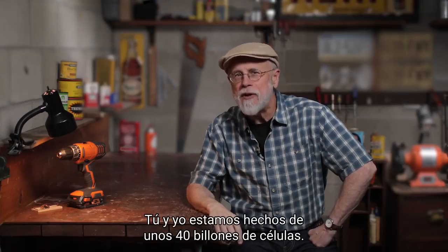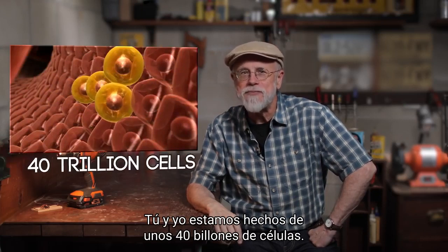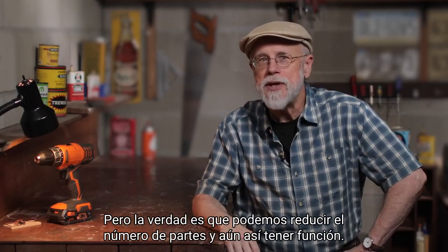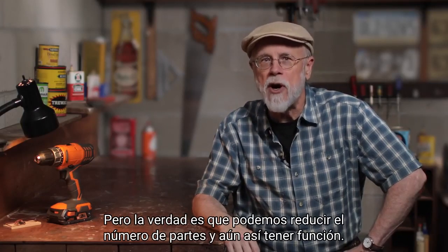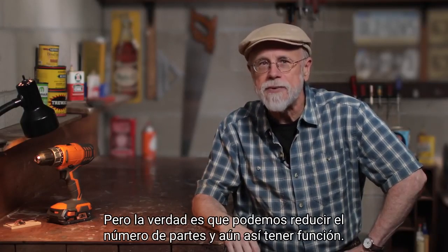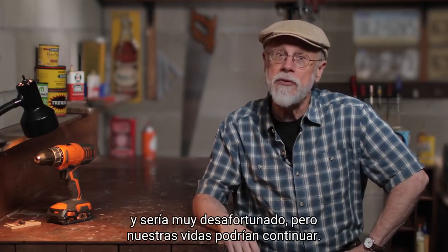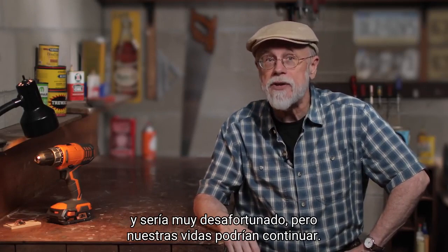You and I are made of about 40 trillion cells. They comprise every part of our complex human anatomy. But the truth is that we can reduce the number of parts and still have function. If we lost an eye, an ear, or a hand, it would be very unfortunate, but our lives could go on.